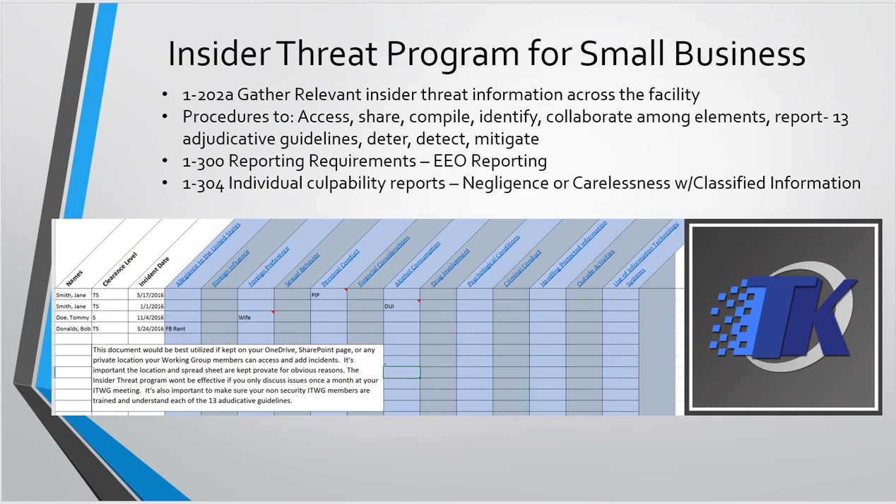The gathering of insider threat information across the facility — sections 1-202A, 1-300, and 1-304 — I think this spreadsheet basically encompasses all of this. The companies I support are small and they don't necessarily have money to buy a huge solution like what Lockheed created for $3.8 million, or the system the other speaker talked about that costs approximately $500K. Small businesses just don't have that kind of money, and if they do, they're going to spend it on something that pulls money into the business.